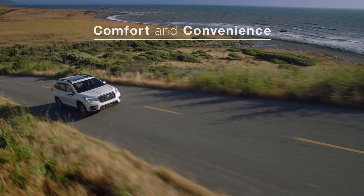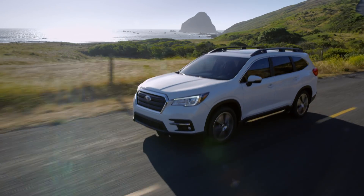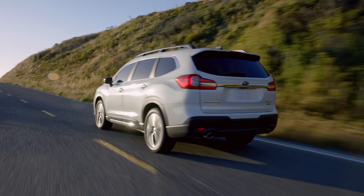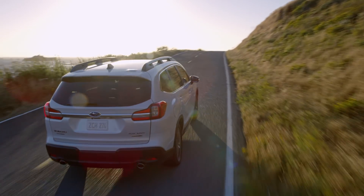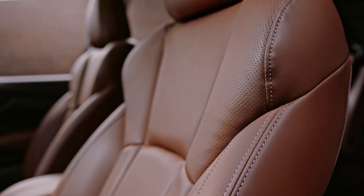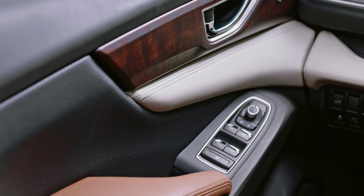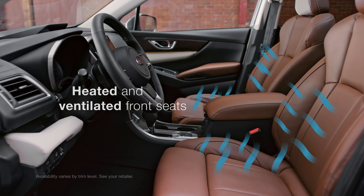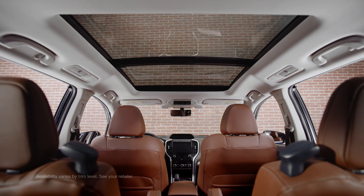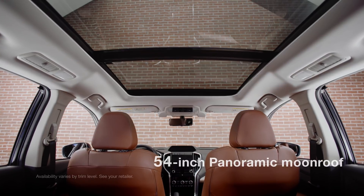In terms of comfort and convenience, the Ascent more than delivers. You'll definitely notice the peace and quiet inside — a lot of work went into minimizing cabin noise for a refined driving feel. You'll also love the high-quality materials that give the interior a durable yet refined character. You'll even find heated and ventilated seats up front. And overhead, you'll see the biggest panoramic moonroof Subaru has ever offered.